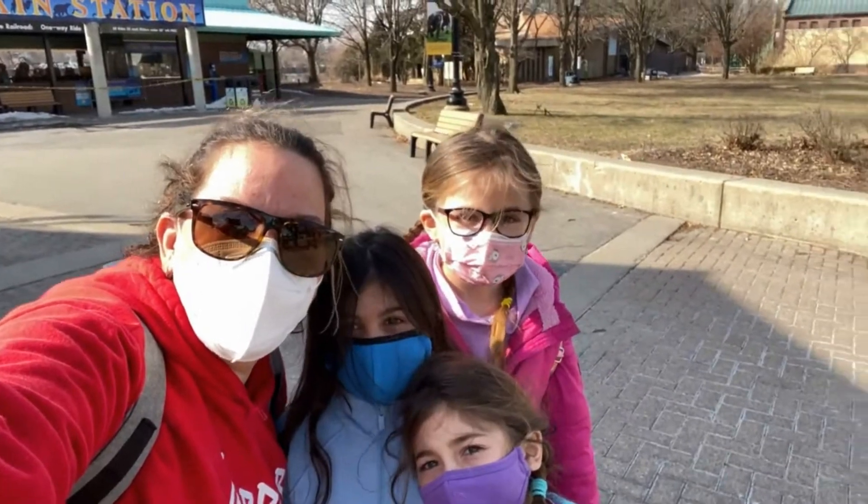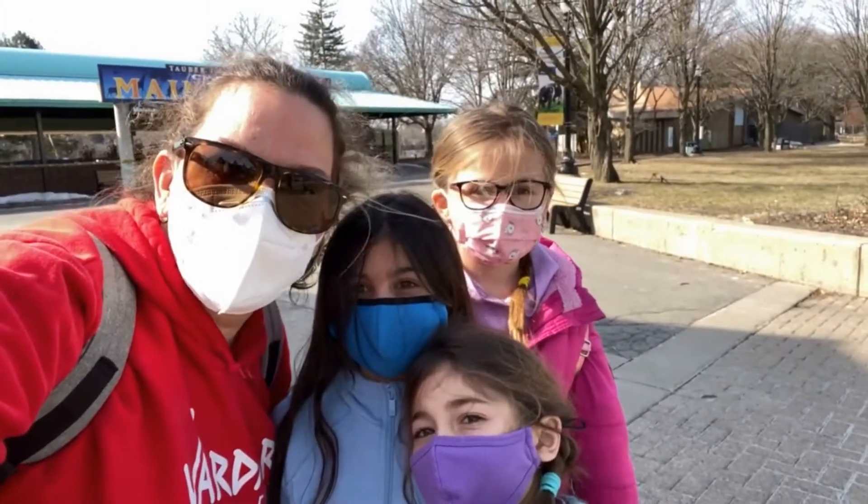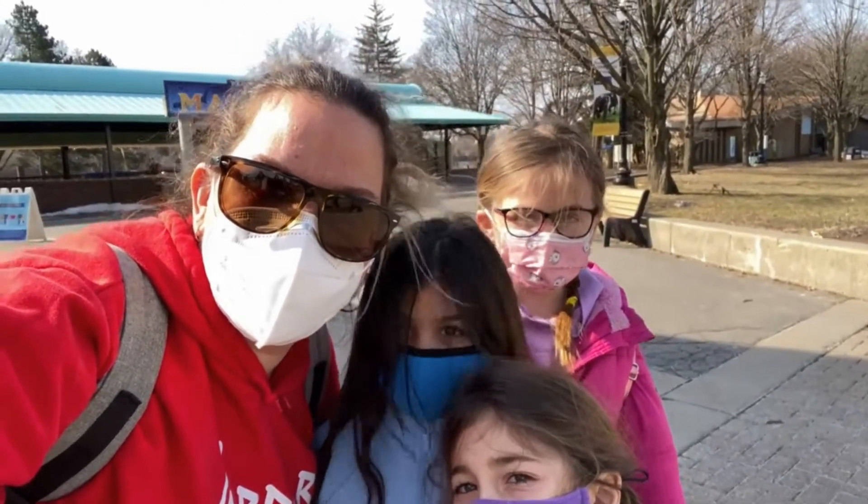Hi everybody! We are at the Detroit Zoo. We're gonna hunt for some birds, but we'll still have fun if we can't see them, right? Yeah!